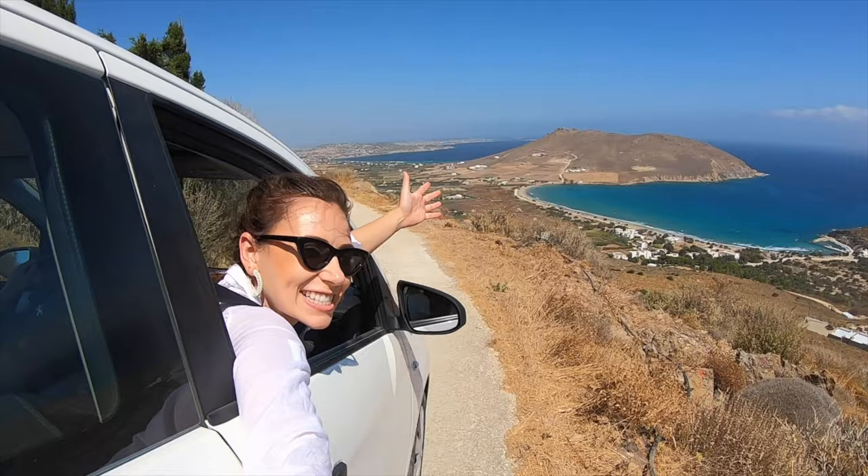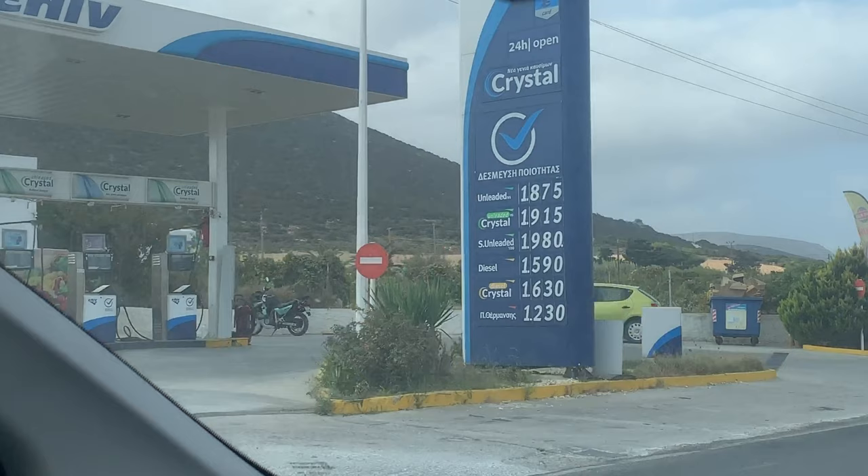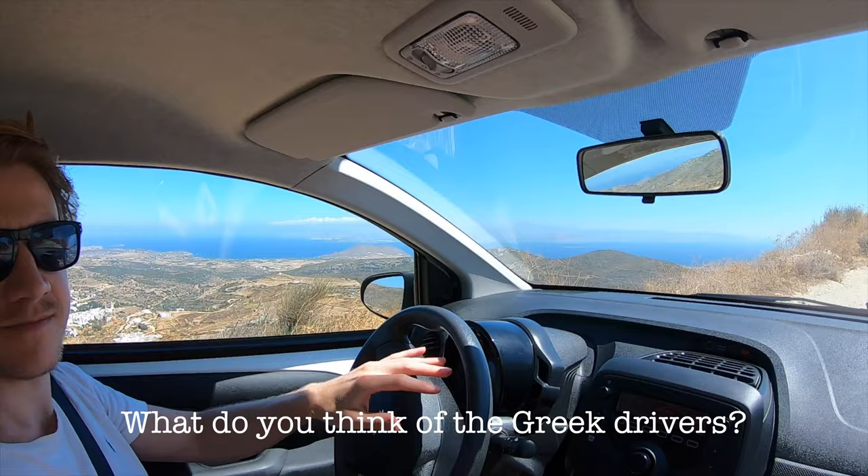To get around the island we hired a car for around 20 euros a day. Fuel is about three dollars per litre.